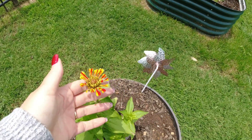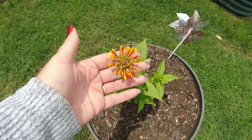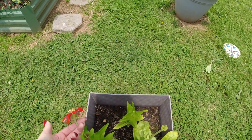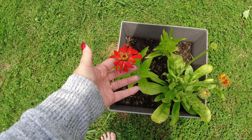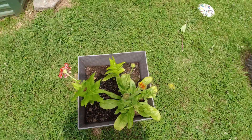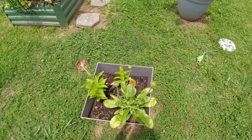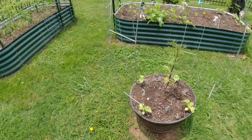Here's a candy cane zinnia which is doing beautifully — it just flowered today. I have another one over here that looks beautiful but it's a little droopy, and this one is just a regular zinnia that I bought from the store — I did not plant these from seeds. And my calendula is just about to flower, which is really exciting. I can't wait to get some calendula flowers so that I can make some calendula oil.